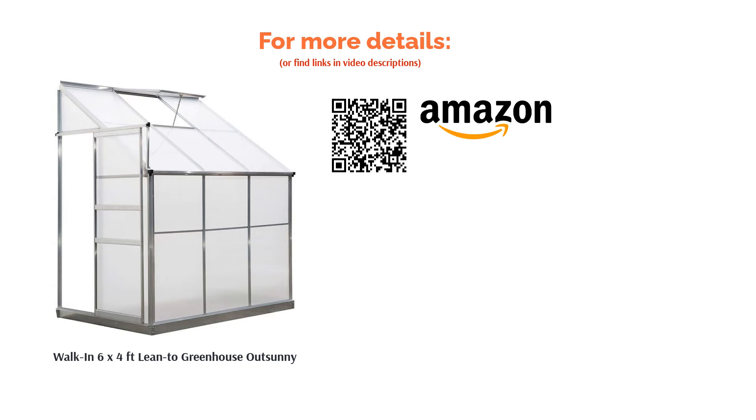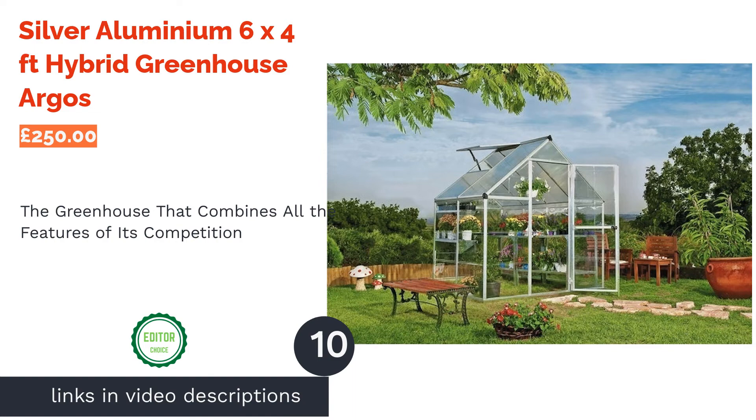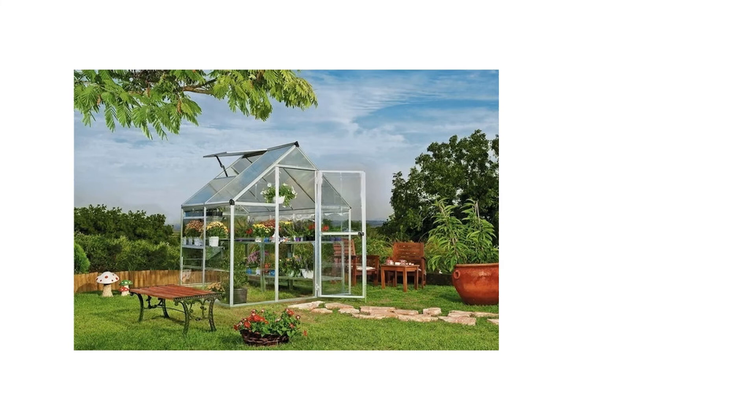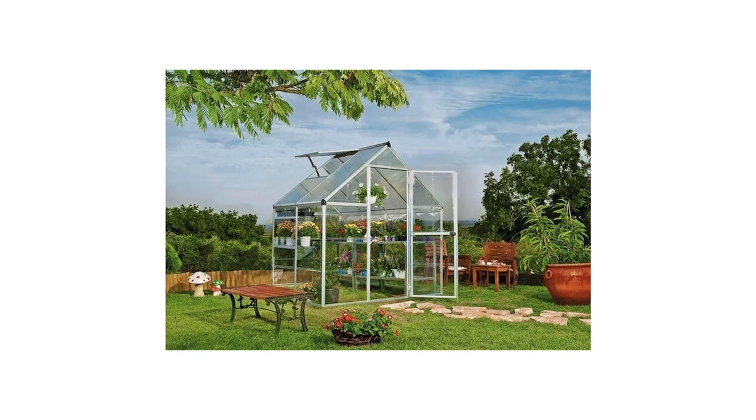The next product is the Silver Aluminium 6x4 Feet Hybrid Greenhouse Argos. You may have noticed some similarities with greenhouses 4 and 5 on our list, and you'd be right. This is a hybrid of those two models, taking the best parts of each and packaging them into a cheaper, smaller option, all while retaining the same 5-year guarantee.